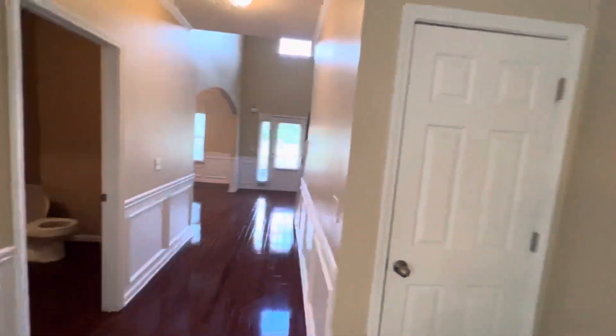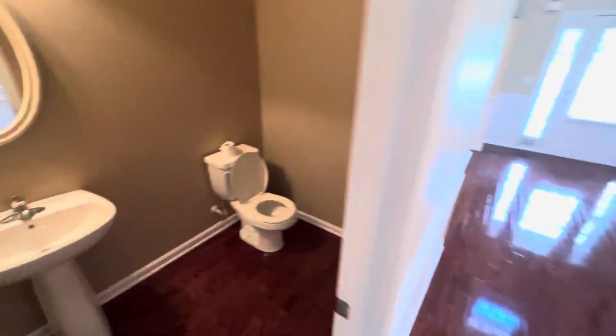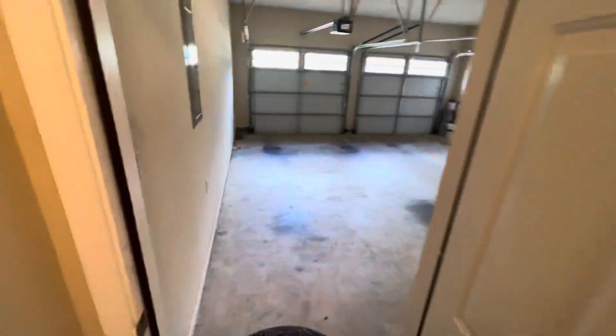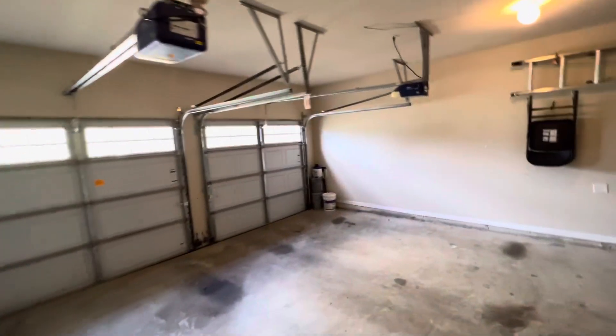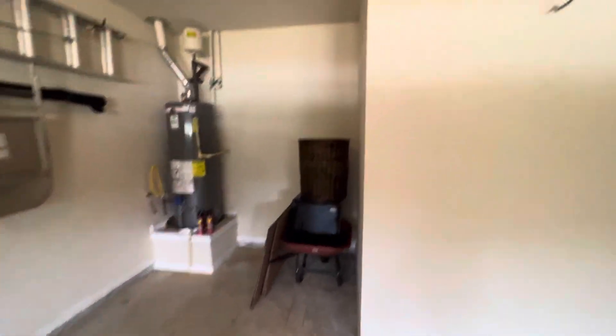You got a lot of closets, which my client likes. Got a half bath right here. He said they've got a lot of stuff moving from New York, so I know he liked this — a lot of closets. Coat closet here, coat closet here. And you got a two-car garage — real good size. Both motors work. The garage door opener is on the kitchen counter.